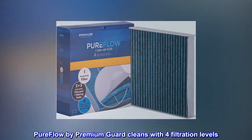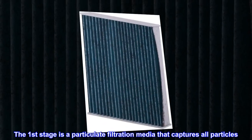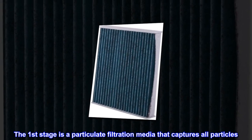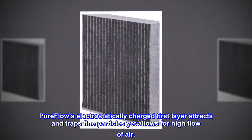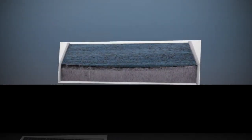Breathe better air. PureFlow by Premium Guard cleans with four filtration levels. The first stage is a particulate filtration media that captures all particles. PureFlow's electrostatically charged first layer attracts and traps fine particles, yet allows for high flow of air, freshening and